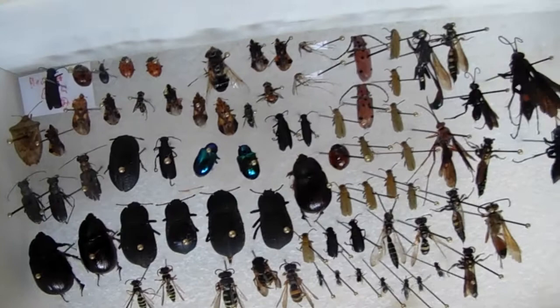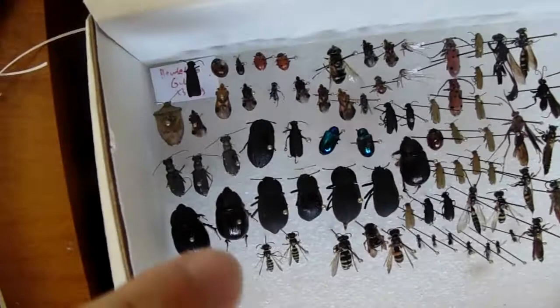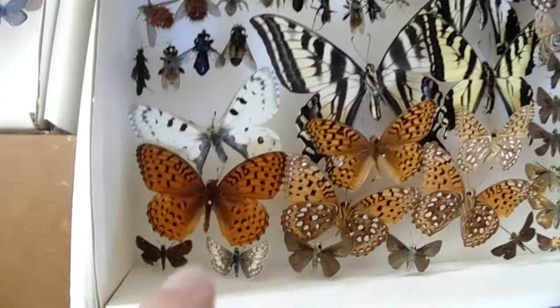A little close-up of the ones in this box. You got beetles, wasps, some bugs. You got tiger beetles there, dogbane beetles, a couple spider wasps. This one there's a Parnassian - Rocky Mountain Parnassian type - in the same swallowtail family.